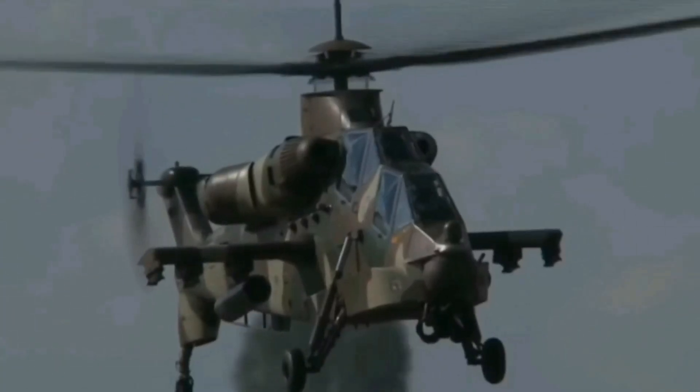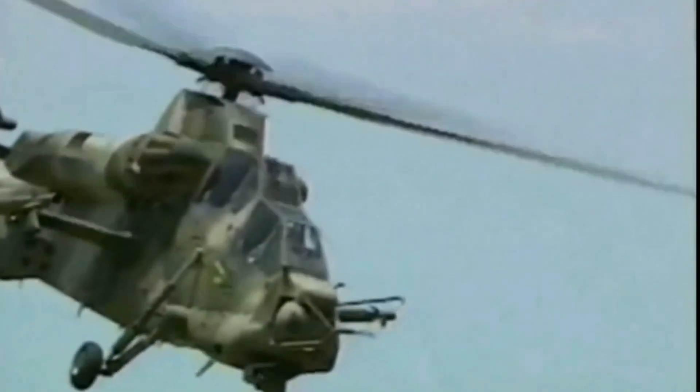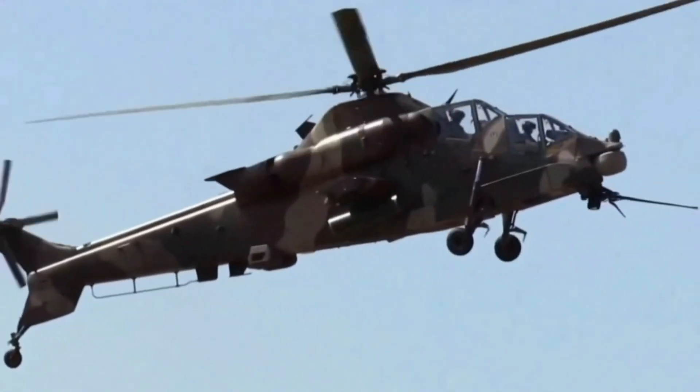The design was based on experiences from the South African border war and is built to perform well in high-intensity conventional warfare. The first Rooivalk helicopter was delivered to the South African Air Force on May 7, 1998. Over time, it was upgraded in stages from 1A to the current 1F, known as the Mk-1 baseline.